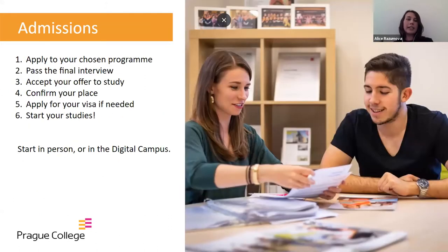Here you can see the steps you would need to go through to become a Prague College student. First, you would need to apply for your chosen program by uploading all the required documents to the application package we will send you — it's an online platform where you fill in personal information and upload documents. After that, if the documents meet the requirements, we move to the next step, which is a final interview with the program leader. If you successfully pass that, we will send you an offer to study, and if you accept it, we will send you the invoice. After it's paid, you will confirm your place on the program.